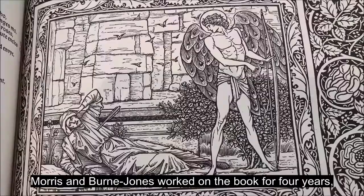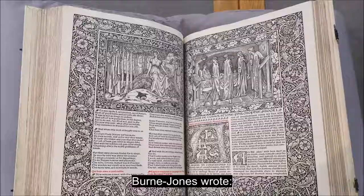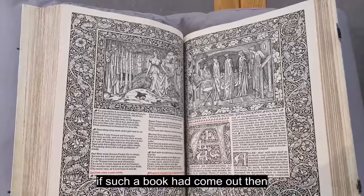Morris and Burne-Jones worked on the book for four years. The first copies were printed just a few months before Morris died. Burne-Jones wrote: 'When Morris and I were little chaps at Oxford,'